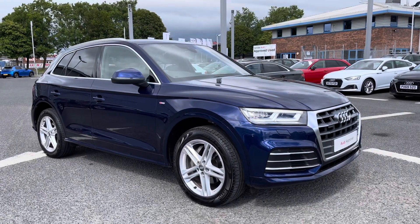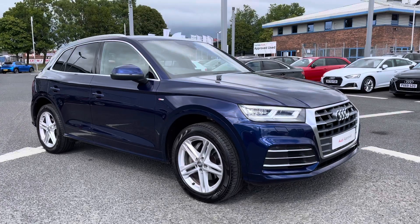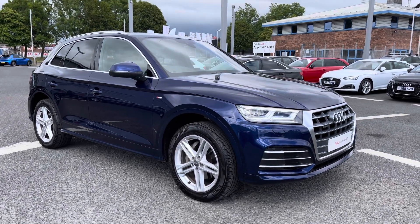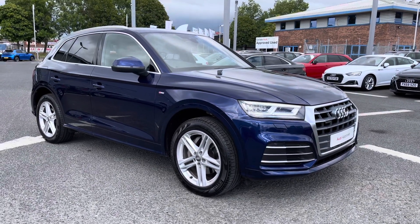Hello and welcome to Car Light Loud. I'm going to give you a tour around this approved used Audi Q5 S-Line, finished in Navara Blue. All of our approved used vehicles come with an extended warranty, roadside assistance, and a pre-delivery inspection.